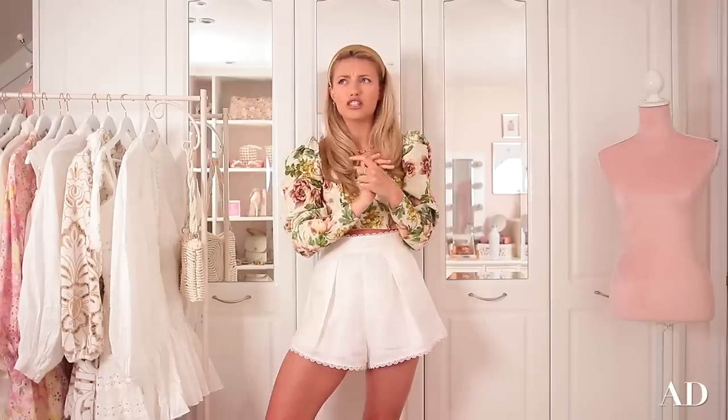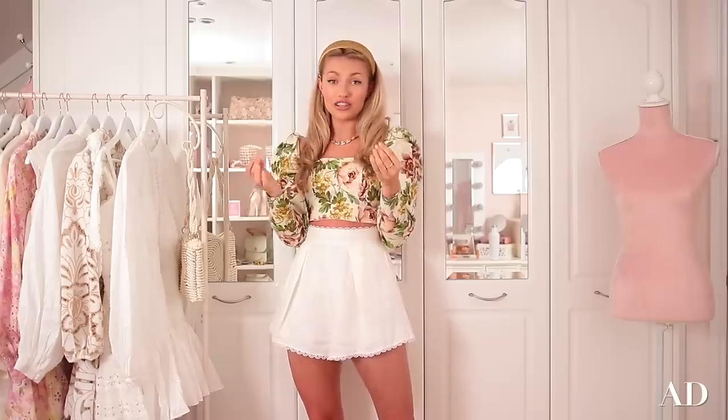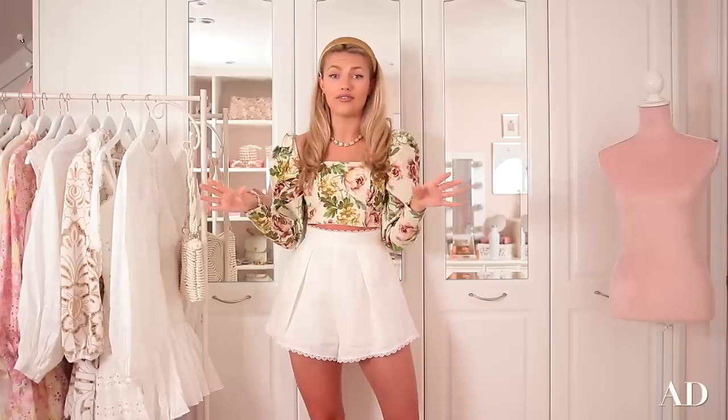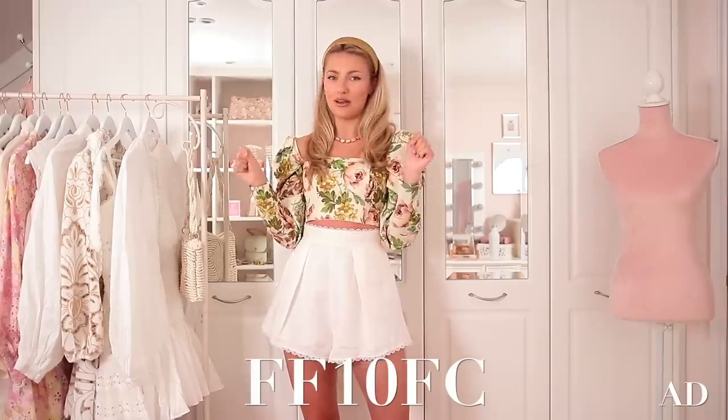This video is partly in collaboration with Farfetch. As you guys know, I've been working with Farfetch for coming up to a year now and they are just my go-to destination, my one-stop shop for luxury purchases. Full disclosure, I'm only actually obligated to show one or two things, but I just end up showing everything from Farfetch because that's where I get all my stuff. They support local boutiques all around the world, which I think is really important. If you have your eyes on anything in the video, you can use my discount code for 10% off — I'll put it on the screen and also down below in the description box.